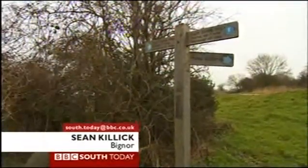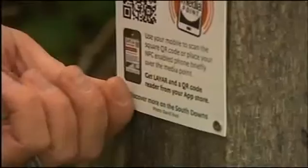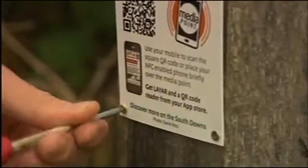Well, from today, all that information is just a little closer to hand in the South Downs National Park, as Sean Killick has been finding out. It's a sign of the times — traditional countryside fingerposts getting a 21st century update. The South Downs National Park is putting up signs which can be scanned by a smartphone, automatically linking it to the internet.